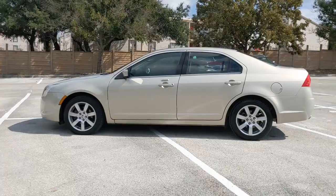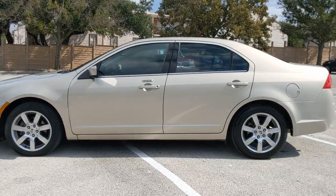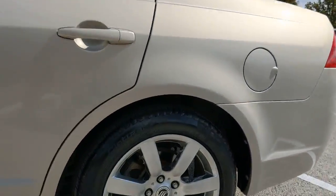All you need to do is relax and enjoy the ride. These are just some of the great options this vehicle comes with.